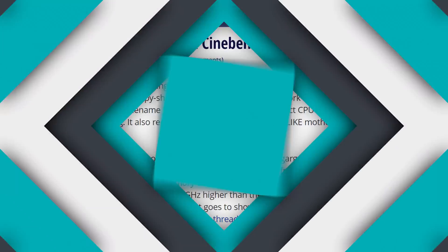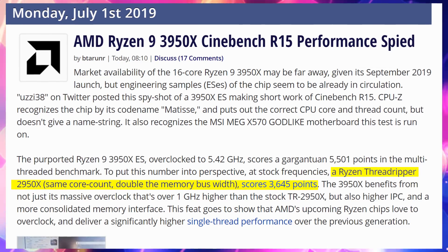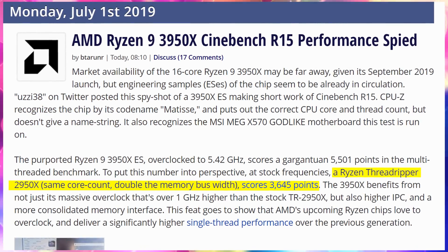Liquid nitrogen overclocking on a Ryzen 9 3950X — 16 cores on the AM4 platform. Somebody was able to hit 5.4 GHz on the 3950X, which is phenomenal, and managed to hit a score of 5,501 points on Cinebench. For reference, at stock, the 2950X Threadripper chip can hit 3,645 points. Not only are these things overclocking well under liquid nitrogen, but they're performing crazily well. It looks like a lot of the Ryzen 3000 rumors are going to be pretty decent.